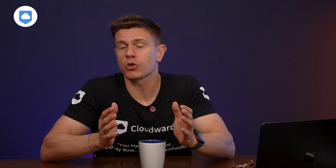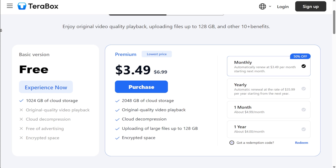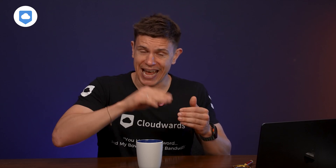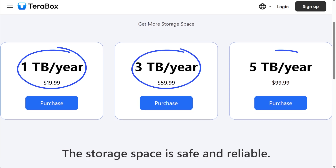TeraBox keeps things simple with its plans: one free account and one paid option. Its pricing structure is a little odd but really cheap. You can get the 2TB plan for as little as $3.50 a month with automated payment, or $5 for a single recurring month. Annual payment drives the monthly cost down further. Beyond the core plan, TeraBox lets you purchase additional storage in packages of 1, 3, and 5TB at $20, $50, and $100 respectively per year, with no shorter-term billing options.